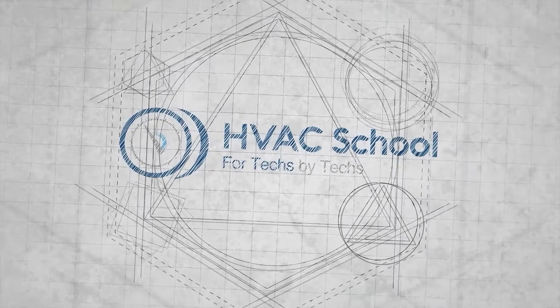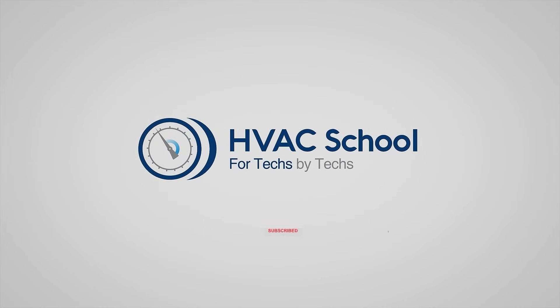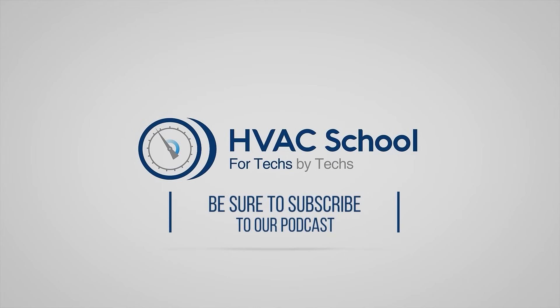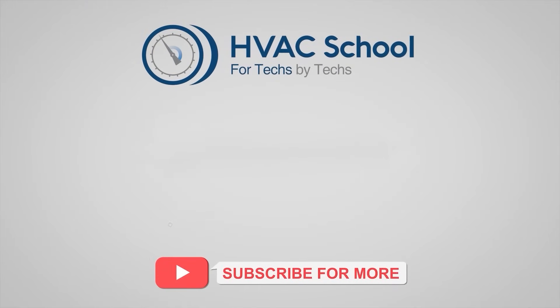Thanks for watching. If you're willing, give this video a thumbs up and drop us a comment. Don't forget to hit the bell icon to stay updated with future videos. HVAC School isn't just a YouTube channel — dive deeper at HVACrSchool.com. Tune into the HVAC School podcast on all your favorite podcast apps, and join our Facebook group. We also have free mobile apps available for both iPhone and Android.